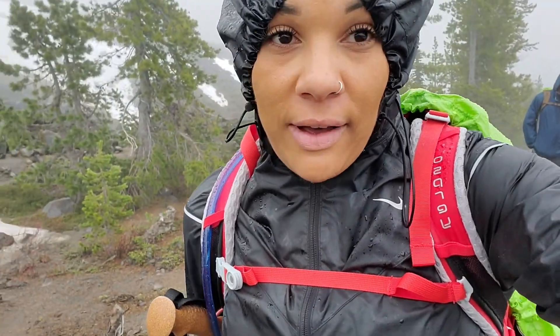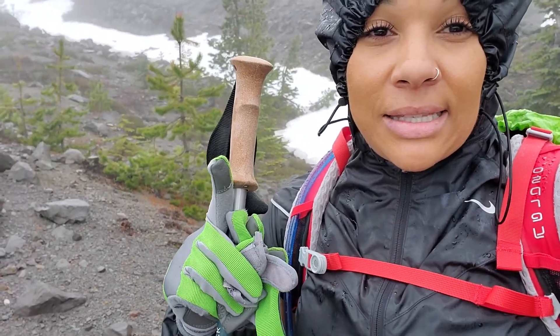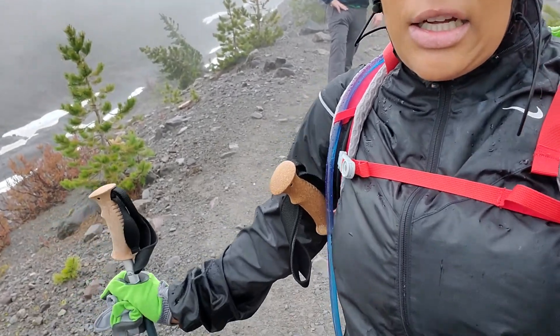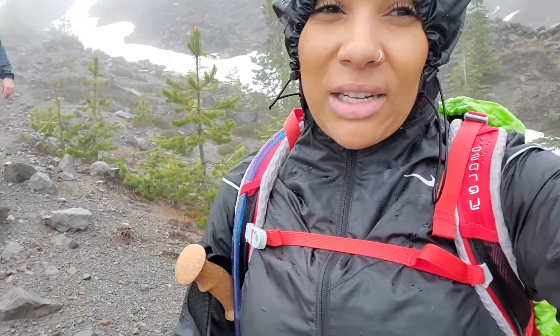So we are at 4,500 feet. It has started raining a bit, but the weather overall is still pretty good. You can see some snow behind me, but the trail is still pretty clear since we got out of the major part of the tree line. Still not bad up here.